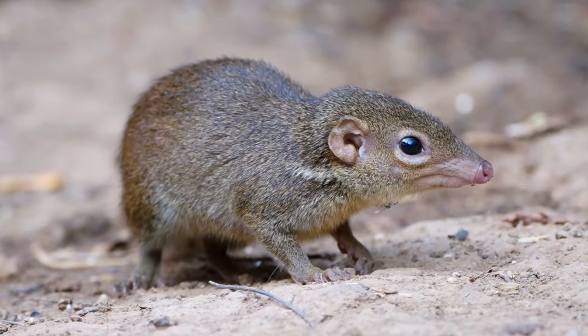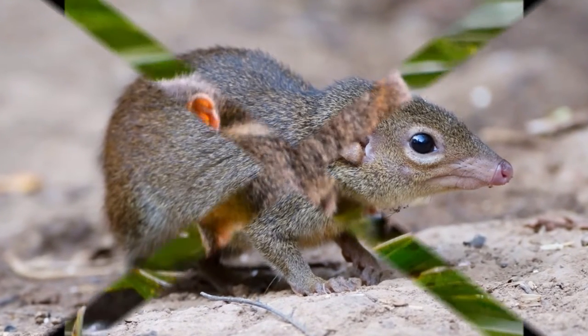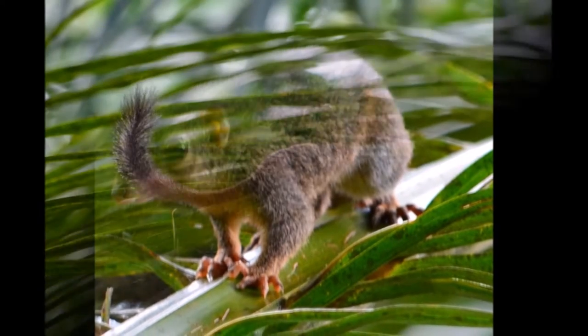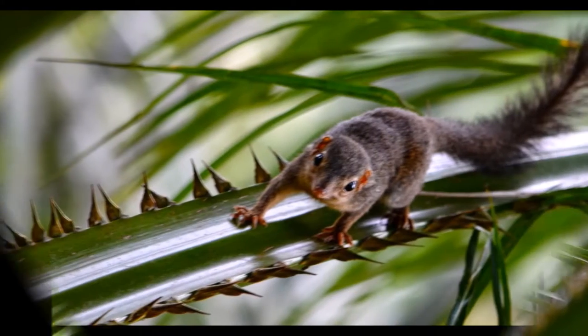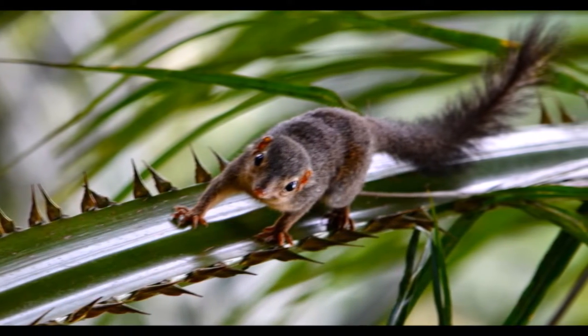They have a gestation period of about 50 days and will have a litter of three to four young. The young are born hairless and blind. They are able to leave the nest at the age of one month. They will reach sexual maturity at four months of age and will usually breed throughout the year and do not have a specific breeding season. The striped tree shrew has no conservation status because the data is deficient.